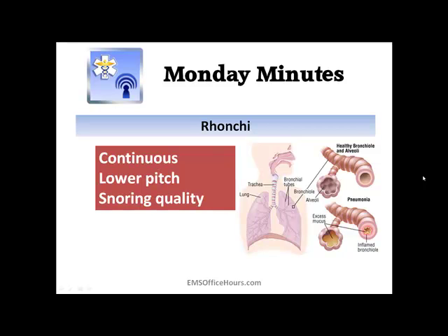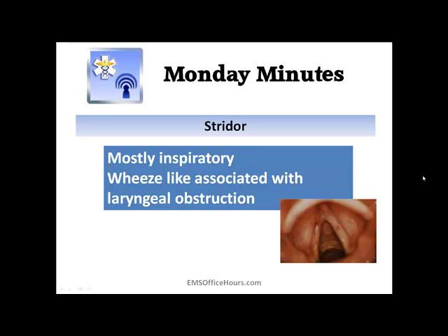The third one is stridor. This is mostly inspiratory in nature — it sounds like a wheeze, and it's associated with laryngeal obstructions. A lot of times you're going to see this in pediatric patients. Let's take a quick listen to what stridor would sound like.